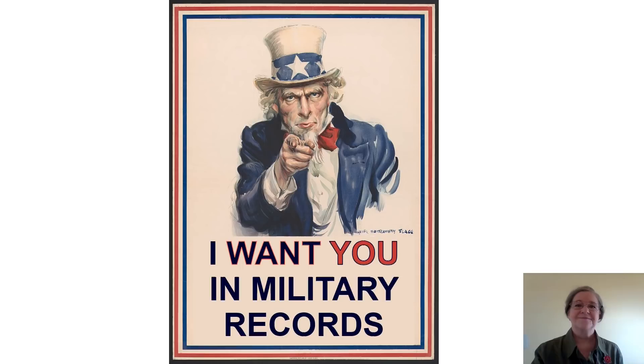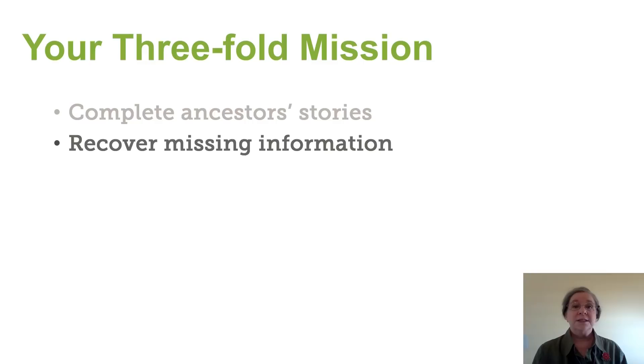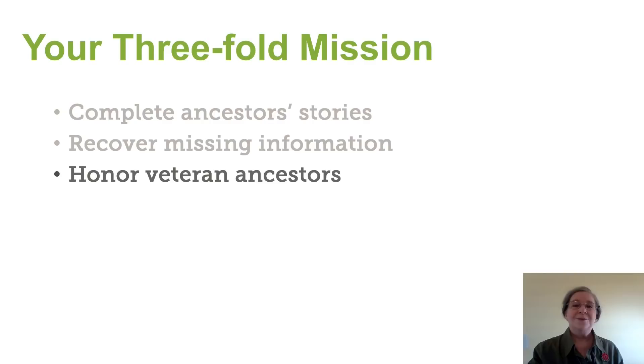Military records contain a lot of great information. They will help us to complete our ancestors' stories. They will allow us to find information that maybe we haven't found in any other source. And can you think of a better way to honor our ancestors than to know their sacrifices and to pass those stories along?